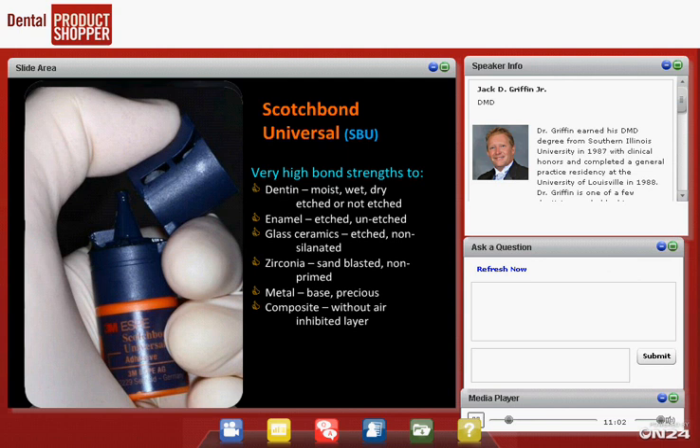It bonds to glass ceramics — with silane built in, if the glass has been etched, you can use this bonding agent inside the restoration and it replaces the separate silane. Regarding zirconia: we do almost no metal in our practice because we don't need to, and zirconia has become a wonderful material. The problem with zirconia has always been that you can't easily bond to it. Now SBU has material that bonds to zirconia and base metals. It also bonds to composite without an air-inhibited layer — useful when we want to attach something to existing composite.